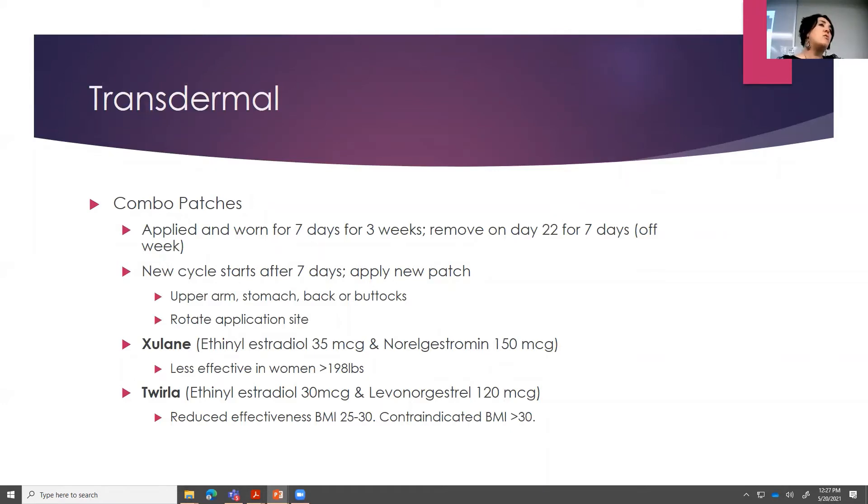Transdermal: we do have patches, and these are a combination — they have estrogen and progestin. The patch is applied and worn for seven days, and you do that consistently for three weeks. On day 22, going into the fourth week, you would take the patch off and have a hormone-free week — that's when you would normally have your withdrawal bleeding and your period. You would start a new cycle after those seven days and apply a new patch. These patches go on the upper arm, stomach, or buttocks — really anywhere where tight-fitting clothing is not going to rub it. You do want to rotate sites to help prevent irritation from the adhesive.